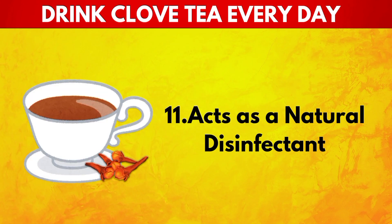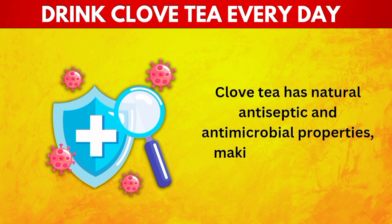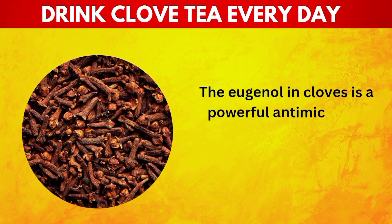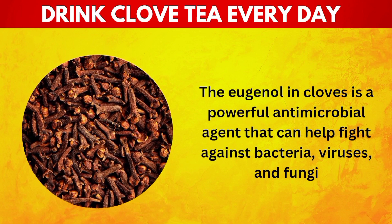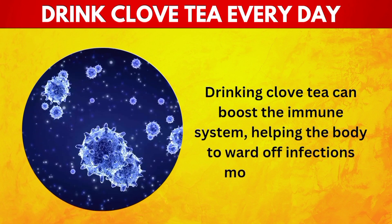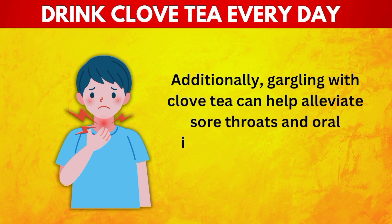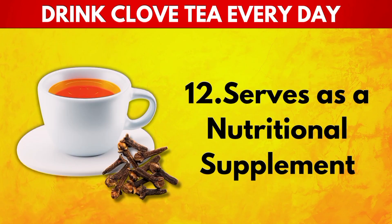11. Acts as a Natural Disinfectant. Clove tea has natural antiseptic and antimicrobial properties, making it an effective natural disinfectant. The eugenol in cloves is a powerful antimicrobial agent that can help fight against bacteria, viruses, and fungi. Drinking clove tea can boost the immune system, helping the body to ward off infections more effectively. Additionally, gargling with clove tea can help alleviate sore throats and oral infections, thanks to its ability to kill harmful pathogens.